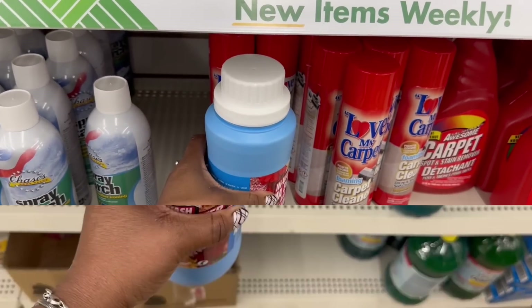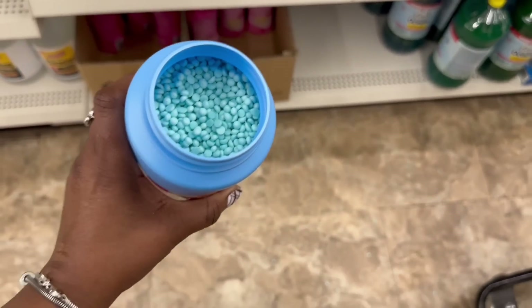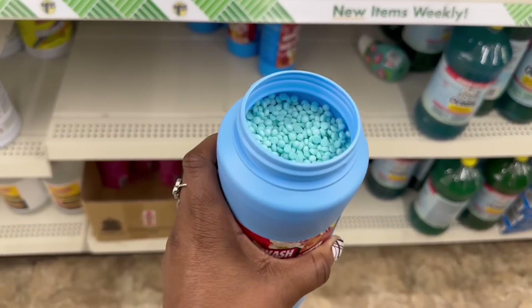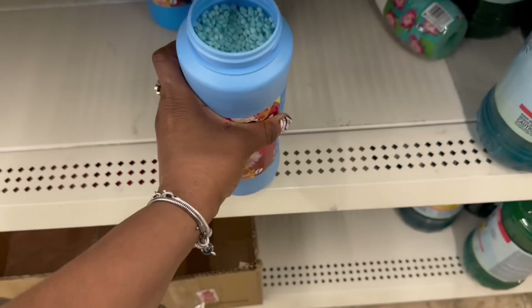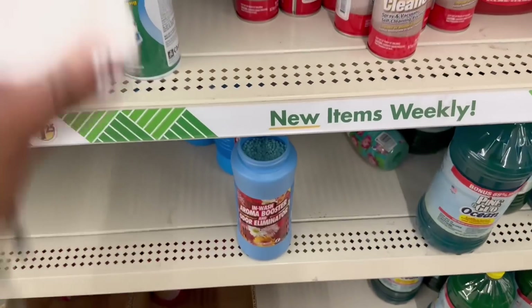Girl, I can't open this with one hand. Hold on. I just spilled like 10 pellets all over the floor in my shoe — it done went in my flip-flop, girl. Oh, my goodness. Alright, the blue ones. I did all that because I wanted to see what color they were, but I love these. Got a load of clothes in right now.